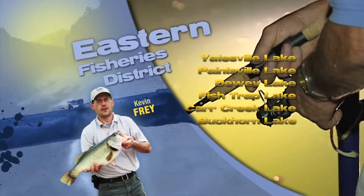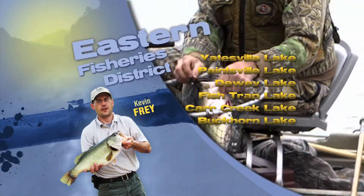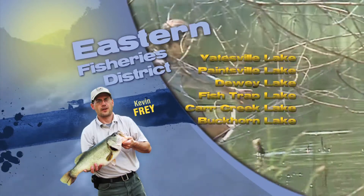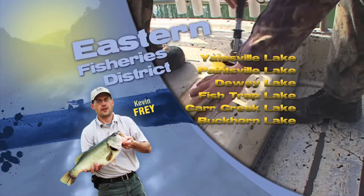Hi, this is Kevin Fry with your Eastern Area Fisheries Report. Bluegill and red-eared sunfish are getting a lot of attention from anglers now. Fish are staged in bedding areas with red worms and small jigs catching fish.